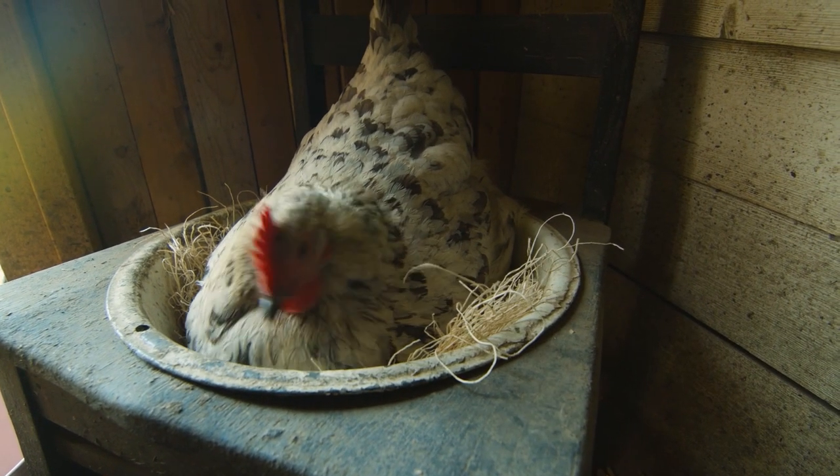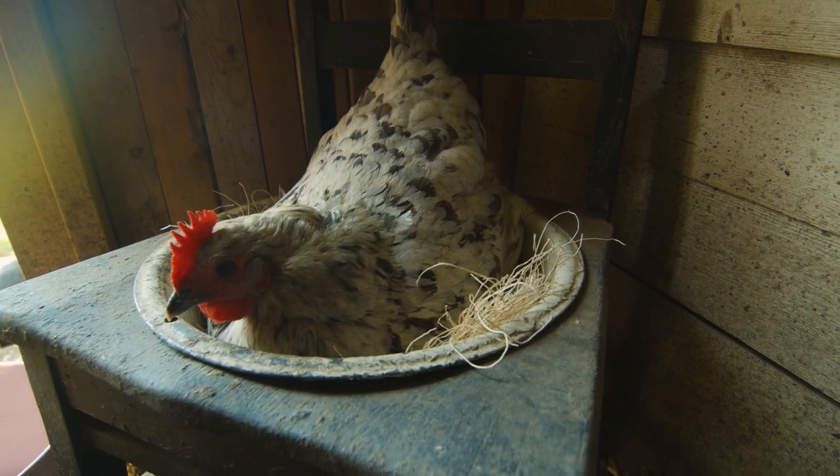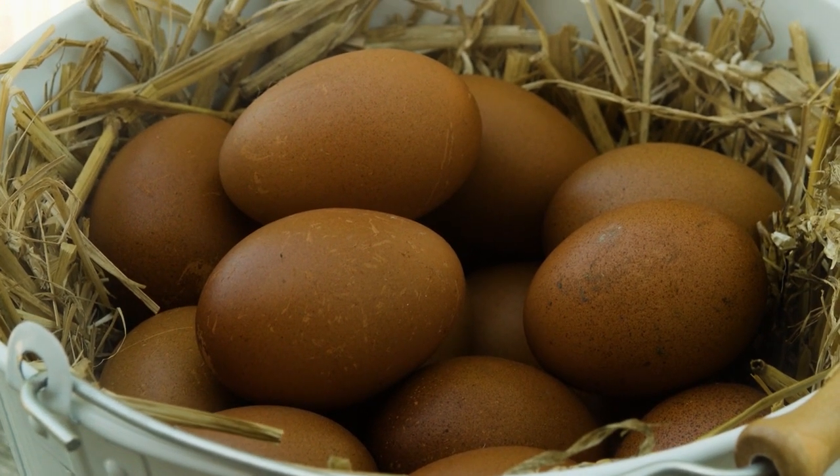Miranda is just two years old, so she's at the peak of her egg production and lays the most beautiful dark chocolate brown egg almost every day.